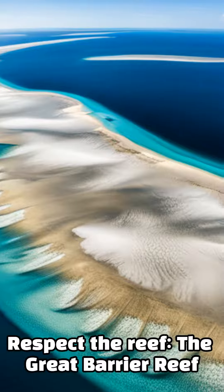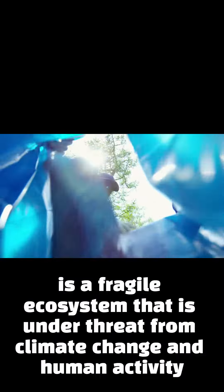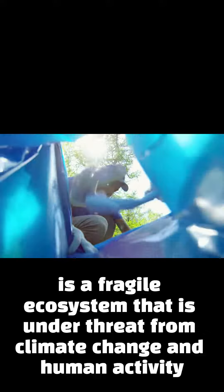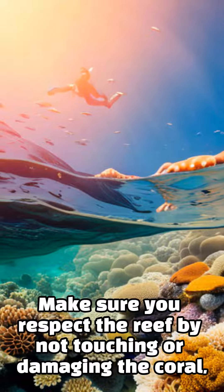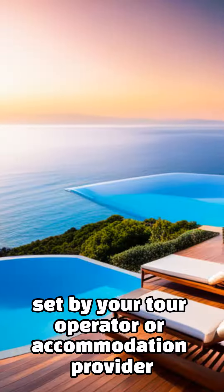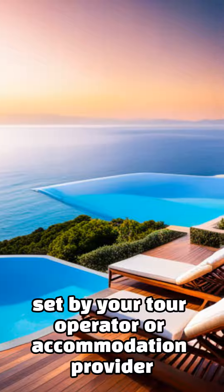Respect the reef. The Great Barrier Reef is a fragile ecosystem that is under threat from climate change and human activity. Make sure you respect the reef by not touching or damaging the coral, and by following the guidelines set by your tour operator or accommodation provider.